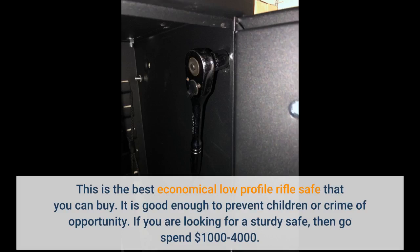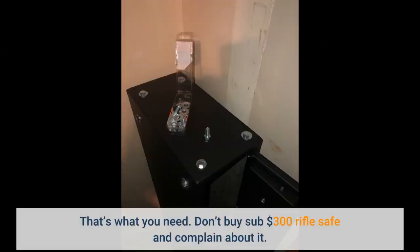This is the best economical low-profile rifle safe that you can buy. It is good enough to prevent children or crime of opportunity. If you are looking for a sturdy safe, then go spend $1,000 to $4,000 — that's what you need. Don't buy a sub-$300 rifle safe and complain about it.